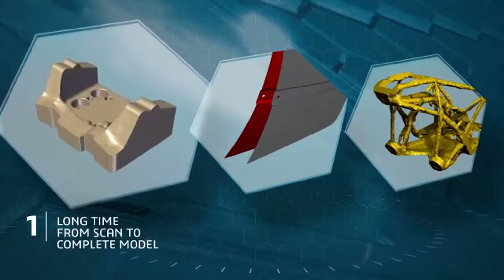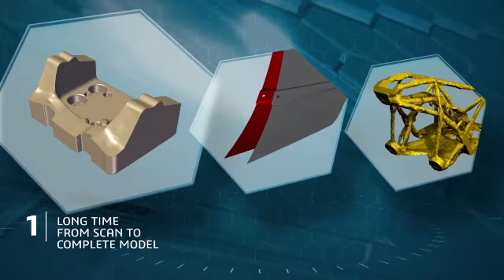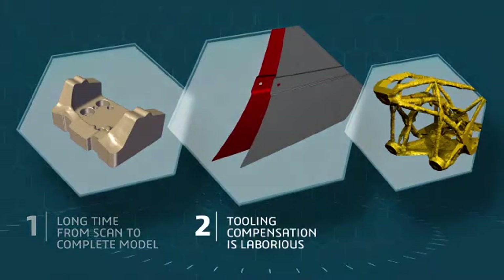The first challenge: transforming the scanned mesh into a manufacturable model takes a long, long time to achieve the right level of quality. Next, tooling compensation for part deformation such as springback, introduced by the manufacturing process, is a complex manual activity requiring many iterations.